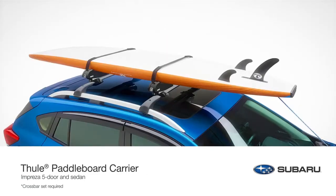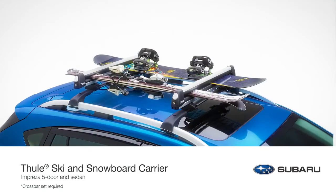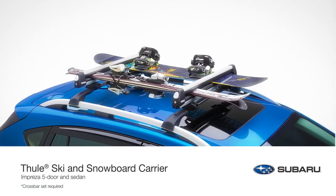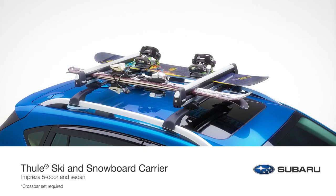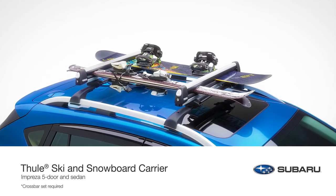to carriers specifically designed to transport your gear for adventures on the water or adventures down the mountains. Genuine Subaru lifestyle accessories by Thule allow you to equip your Impreza with all the gear you need as you pursue your passions.